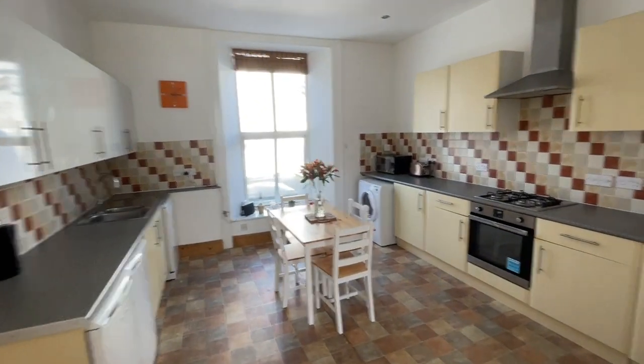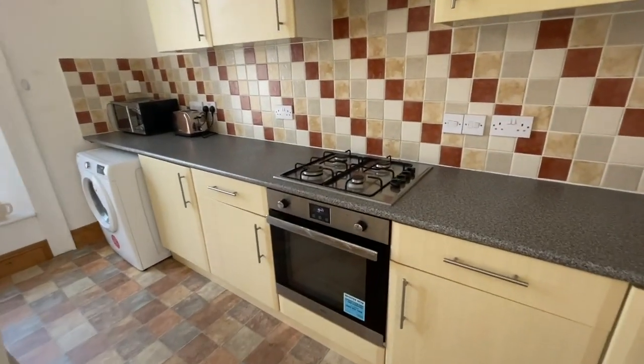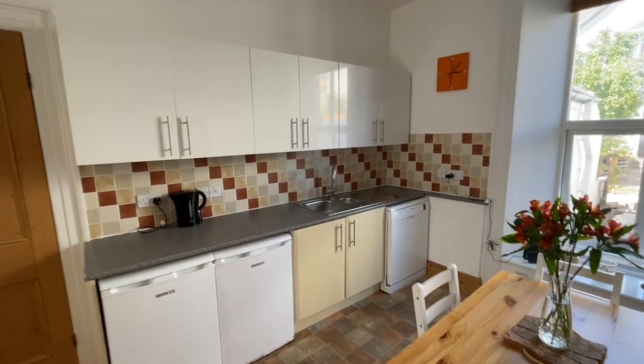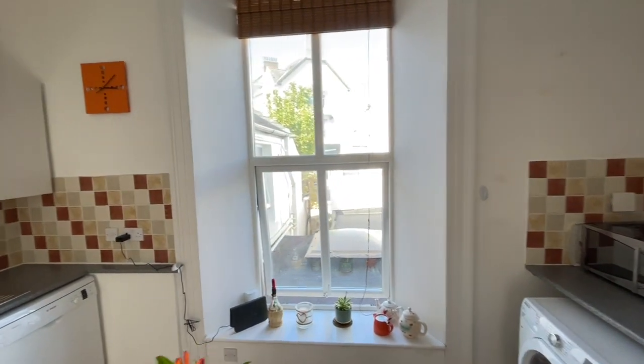There's a really nicely fitted kitchen dining room with an electric cooker, four-burner gas hob, extractor, tiled splashback, and a one-and-a-half bowl stainless steel sink draining unit. The window overlooks the back garden.